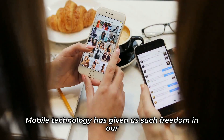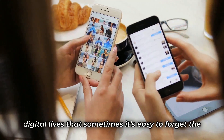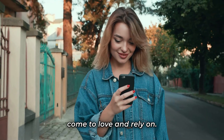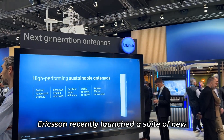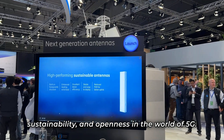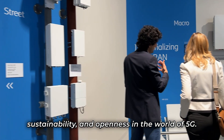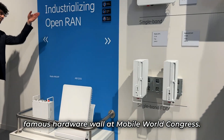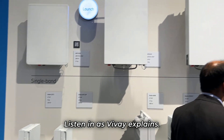Mobile technology has given us such freedom in our digital lives that sometimes it's easy to forget the hardware that forms the backbone of the connectivity we've come to love and rely on. Ericsson recently launched a suite of new products and solutions designed to enhance performance, sustainability, and openness in the world of 5G. I was thrilled to learn all about it at Ericsson's famous hardware wall at Mobile World Congress. Listen in as Vijay explains.